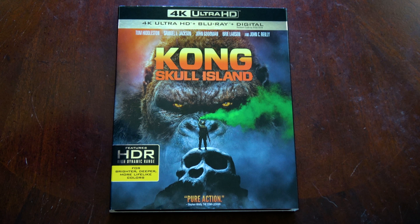Here we have the spine and the back. As for bonus features, we have Creating a King, a two-part exploration of the rebirth and recreation of an iconic monster. The Monarch Files 2.0, dive deep into the organization and MonsterVerse mythology. Tom Hiddleston the Intrepid Traveler, join the actor on a tour of the film's breathtaking locations. Deleted Scenes, Director's Commentary, and more.